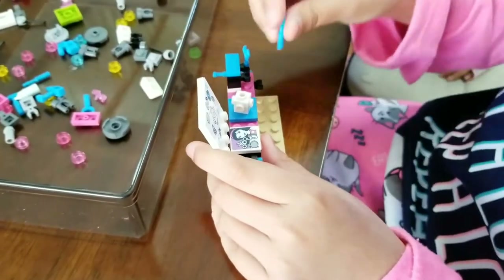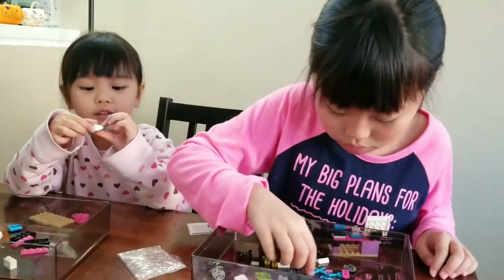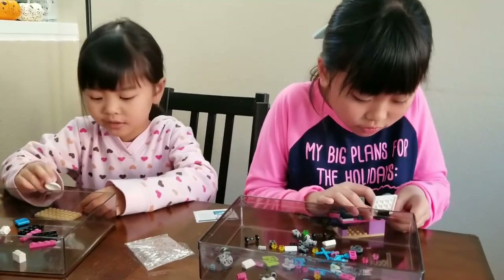Ah, that's the piece of gold. A ball. I don't think I can put this anywhere.